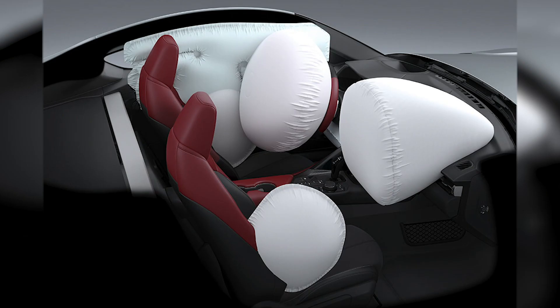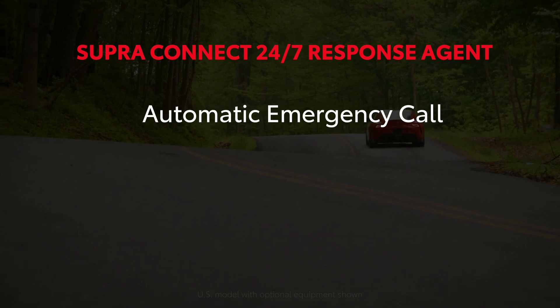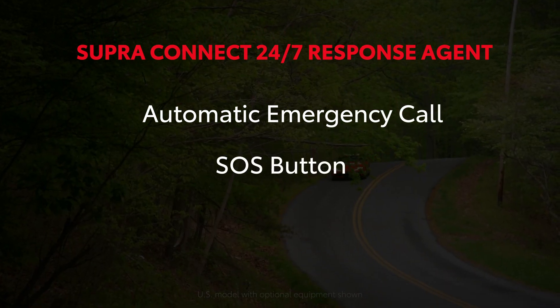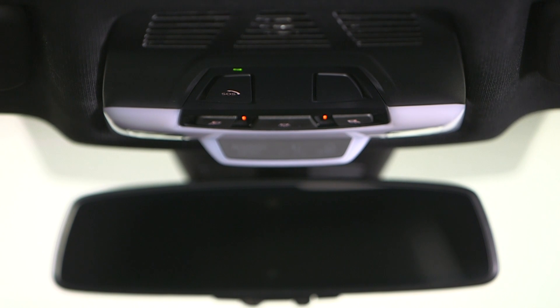Automatic Emergency Call: In the case of an airbag deployment or serious collision, a response agent will automatically connect to your Supra and can summon emergency services your way. SOS Button: You can request emergency support — fire, ambulance, or police — from a response agent at any time by pressing the vehicle's SOS button.